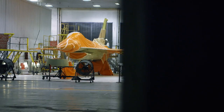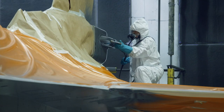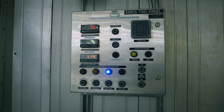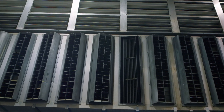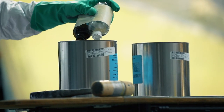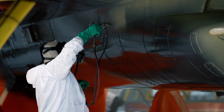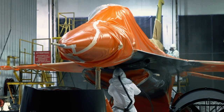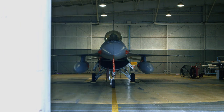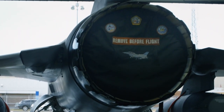Once it's assembled, the F-16 is transported to an environmentally controlled paint hangar. The temperature is kept at exactly 23.9 degrees Celsius and the air is filtered of debris, which can cause millions of dollars' worth of engine damage. The classified paint formula contains rubber, which masks the aircraft's heat signature and reduces radar detection. Once it's painted, the F-16 is ready to hit the runway and take to the air.